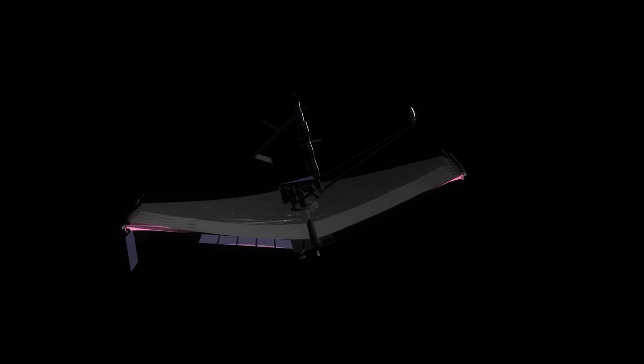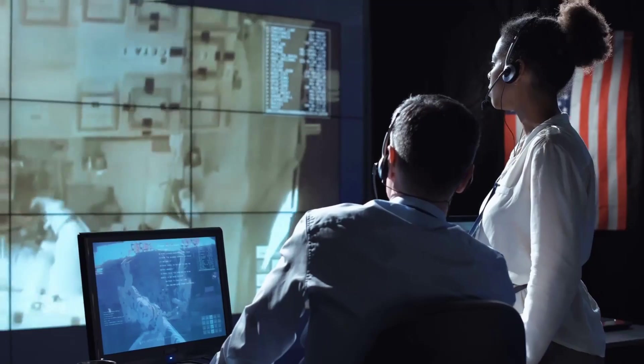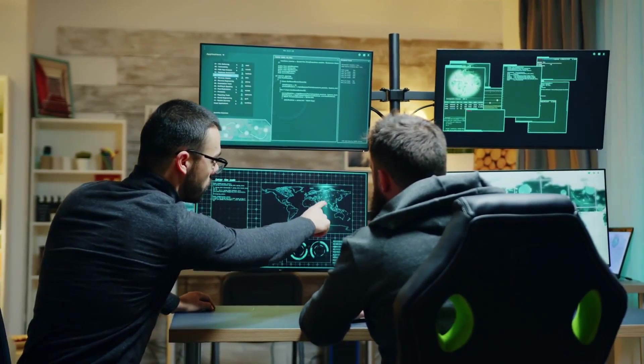The development of the JWST has been a long and complex process, with the project first being proposed in 1996. Since then, it has faced numerous delays and setbacks, including budget overruns and technical challenges. However, despite these challenges, the team behind the JWST has remained committed to making the telescope a reality.